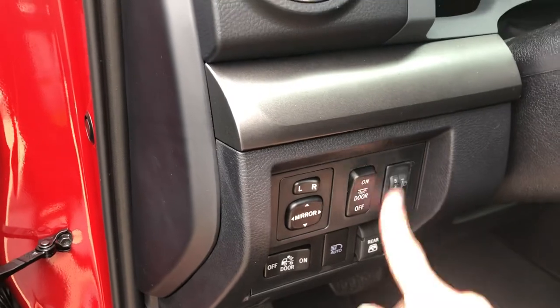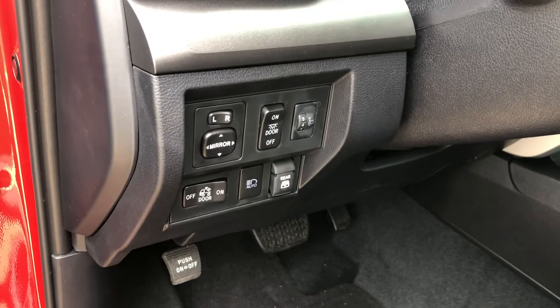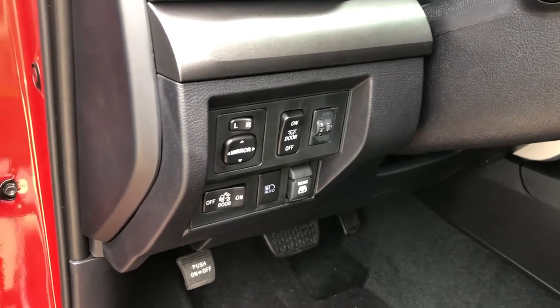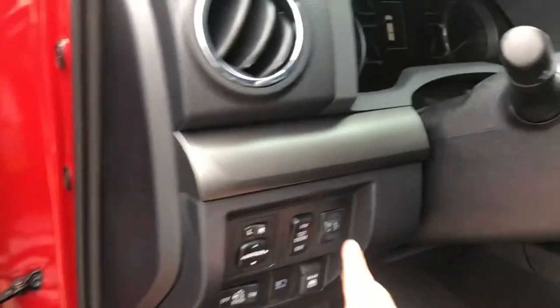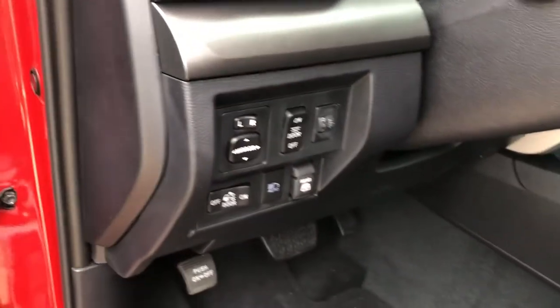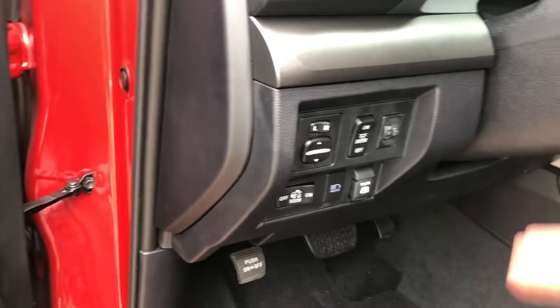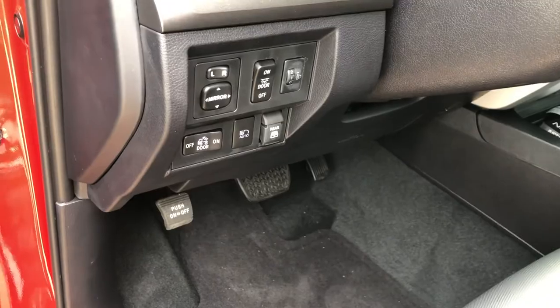Auto high beams — yet another safety feature. This is adjustable height for your headlights, so if you find yourself in a situation where you need your beams a little higher, you just adjust them up, or down — whichever way. In fog you usually want them down; in clear conditions a little higher. You can adjust it, or you can just leave it wherever it is and get used to it, which is what most people do.